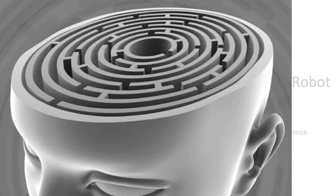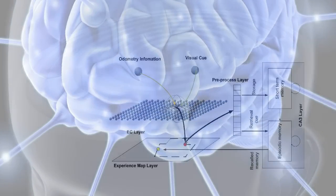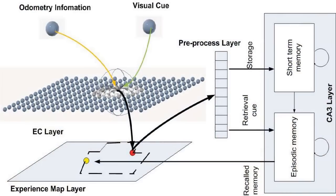Spatial navigation is a very important cognitive ability and brain-like intelligence. We propose a brain-based system to enable a robot to perceive, to act, and to navigate.